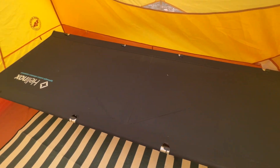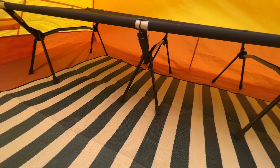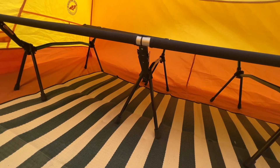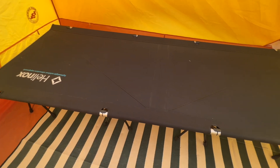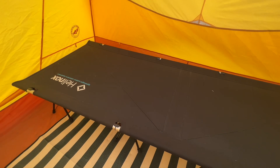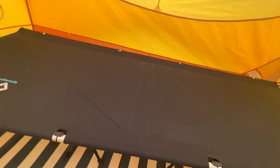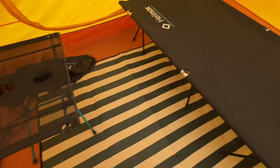Here's my Helinox cot — I think it's called the Cot Max Convertible. Convertible means that you can place these legs on the bottom so that you're not just right on the ground, which is opposite of what grounding recommends, but I find it more comfortable to sleep on a surface that's made out of this smooth material instead of jagged broken rock like right outside here.